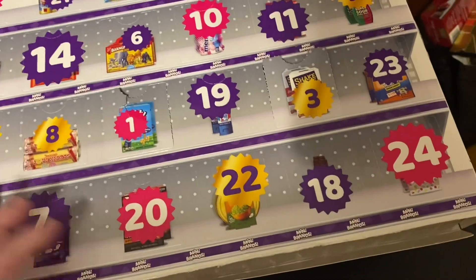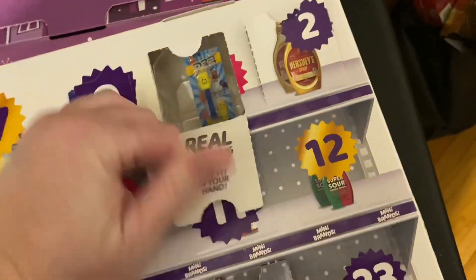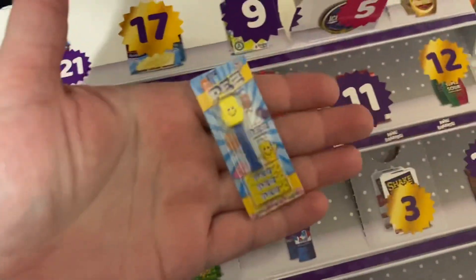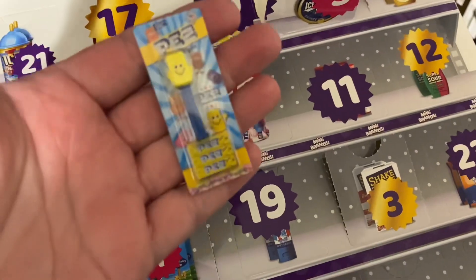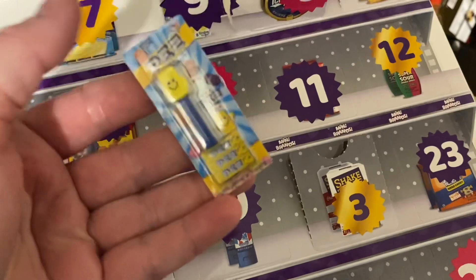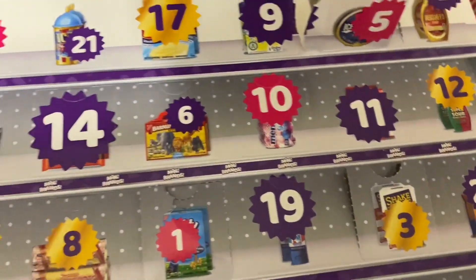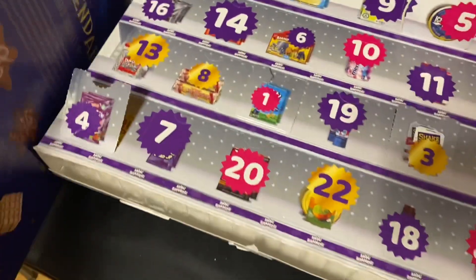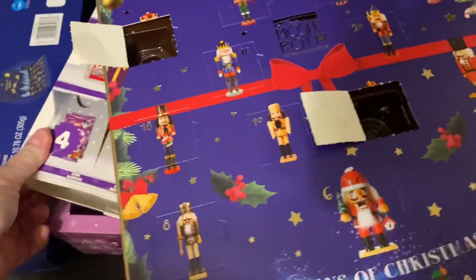Next we have Mini Brands, number five. Oh my gosh, look - so cute! Oh my gosh, that is adorable. I love it - oh that is so cool, it's even got the little extra PEZ at the bottom. Oh my god, that is adorable.